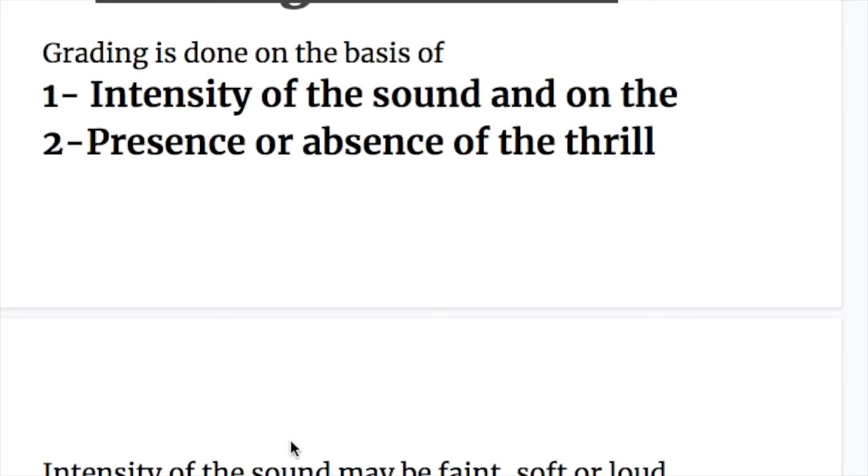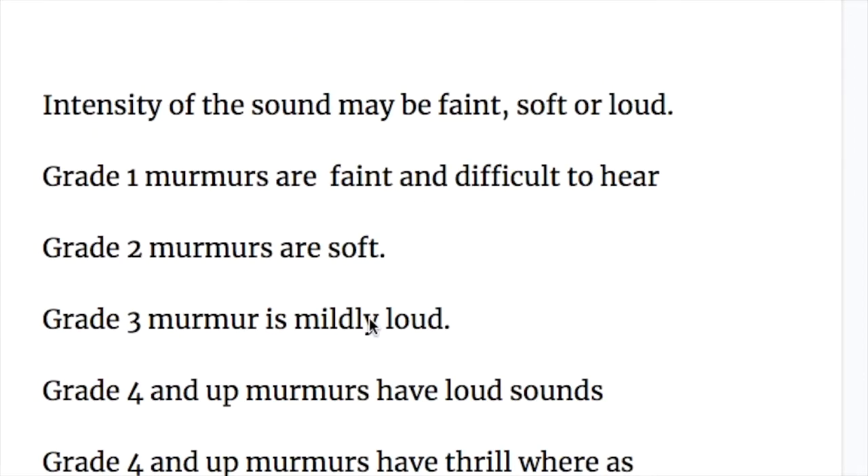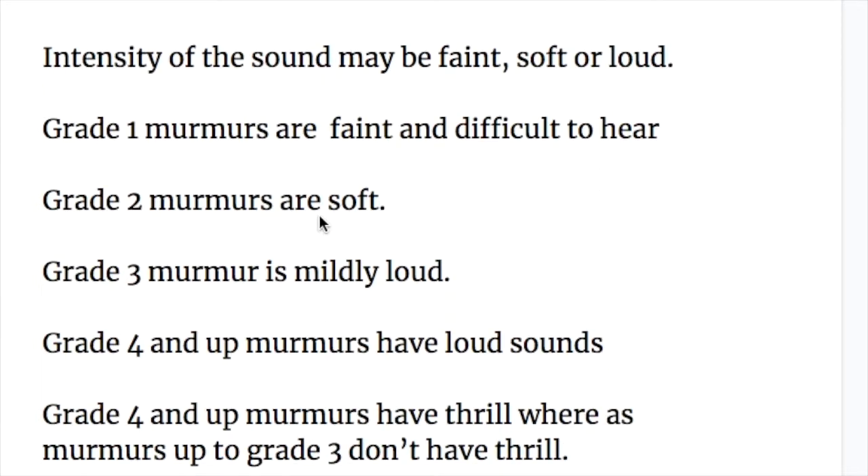In this video we will discuss the grading of murmur. Grading of murmur is done on the basis of two things: number one, intensity of the sound, and number two, presence or absence of thrill. Intensity of the sound may be faint, soft, or loud. Grade one murmurs are faint and difficult to hear. Grade two murmurs are soft.